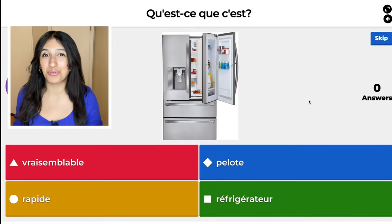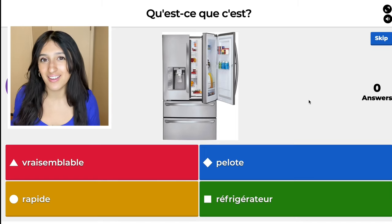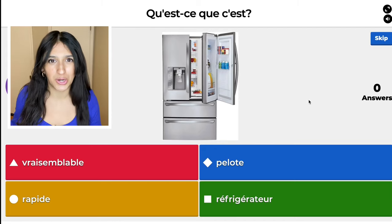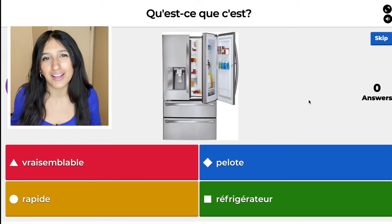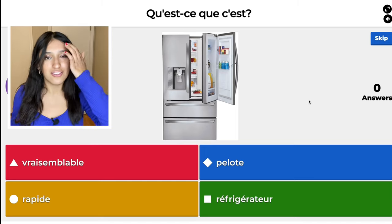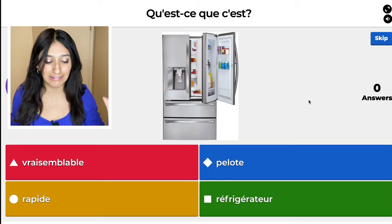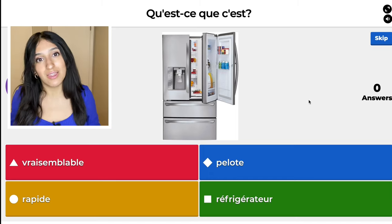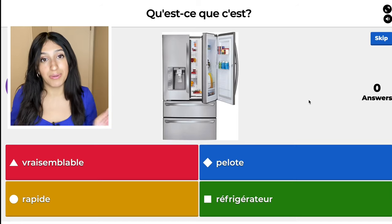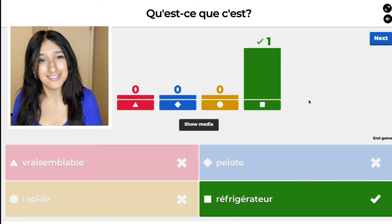We are now moving on to question number eight. Refrigerator. This one's pretty self-explanatory, but let's go through them anyway. The green one — réfrigérateur — just refrigerator with a French accent, that's how I remember it. The red one, vraisemblable, means likely. The blue one, pelote, means ball. The yellow one, rapide, means fast. And I gotta be fast to get the right answer!